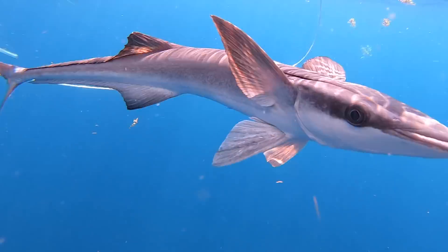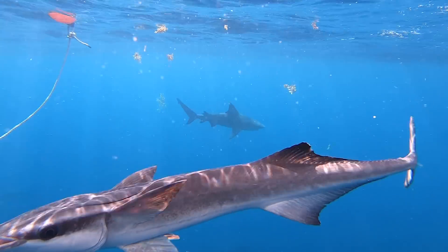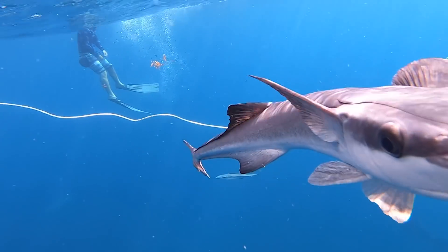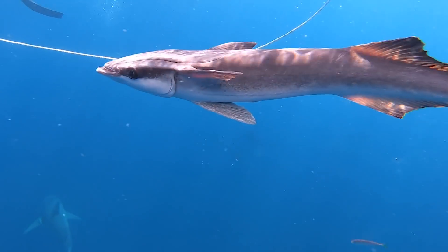And then you have this curious little fish — a remora. Hey, what's up little buddy. Remora are funny-looking little fish that will usually attach themselves to another fish, like these bull sharks, and hitch a ride. This attachment is thought to be mutually beneficial. How cool.